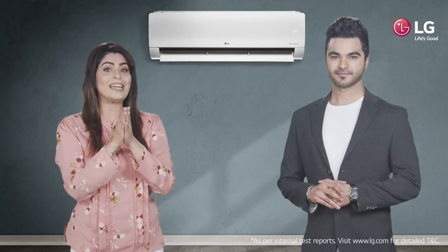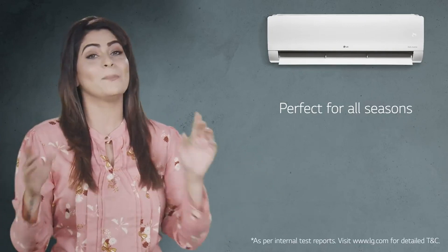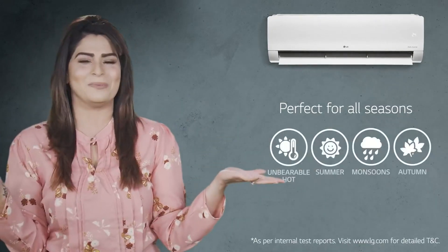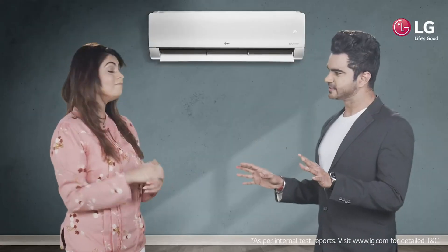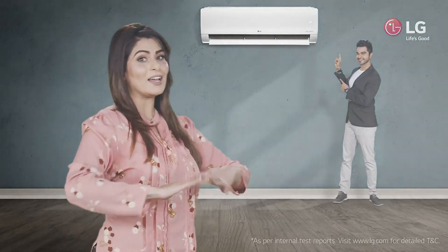This one-of-a-kind LG Dual Cool AC is perfect for all seasons, be it unbearable hot summer, monsoon, or autumn. Wow! Now, that's like using four different ACs in one. LG Dual Cool air conditioners — Life's good!